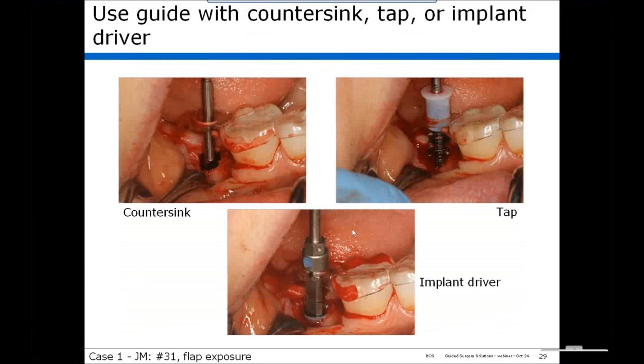With this system, you can also use the countersink, tap, and implant driver. The countersink is centered in the guide hole to countersink the osteotomy, the drill stop fits the tap so the tap is used centered in the guide hole, and the implant driver is centered in the guide hole to place the implant. This can be very critical in type 3 or type 4 bone, where self-tapping implants can find their own way regardless of how the osteotomy was positioned.